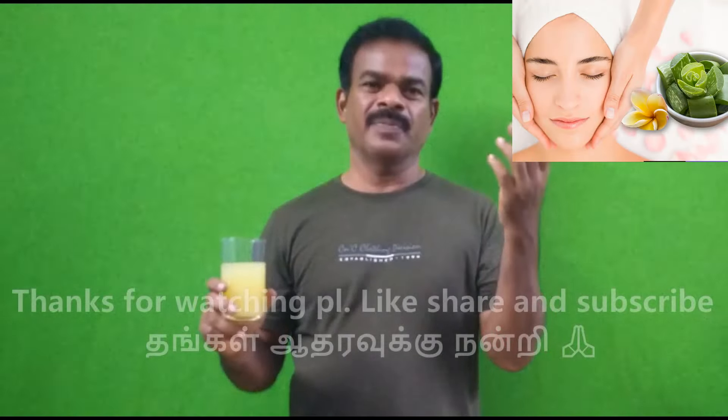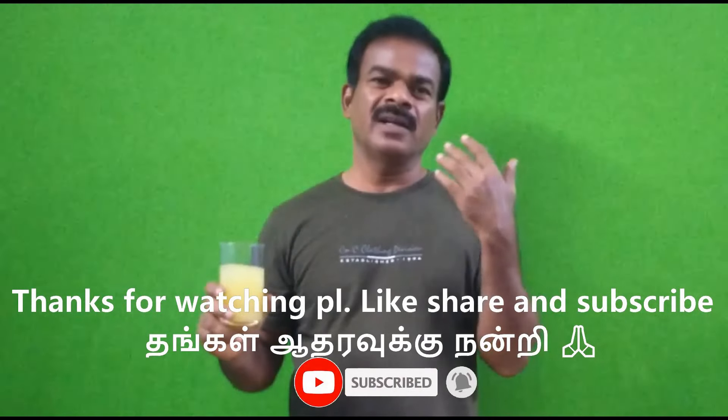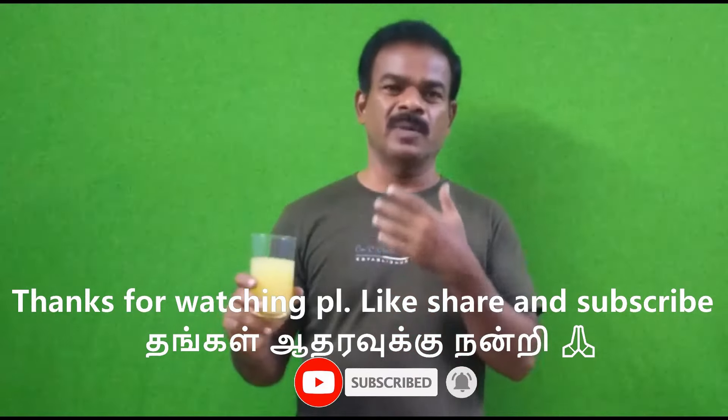We will see how it is ready. In the next video, we will see how it is ready. How do you use face packing or how do you use the skin?